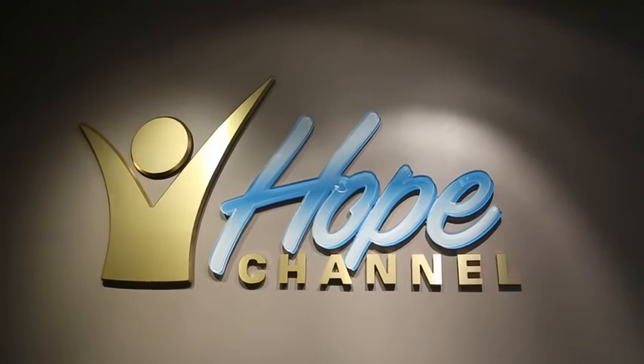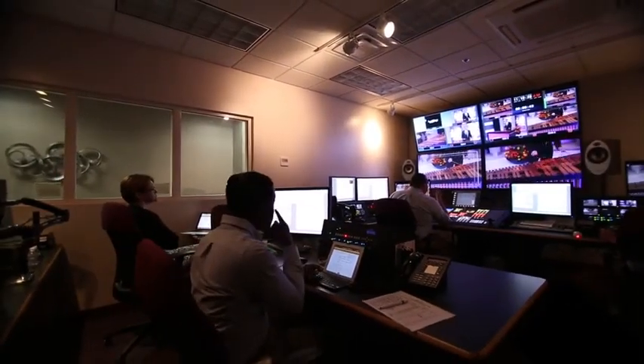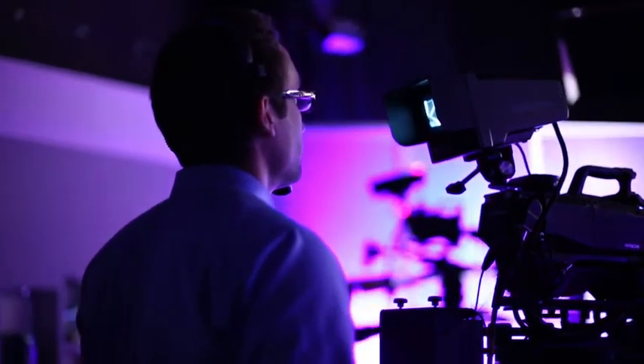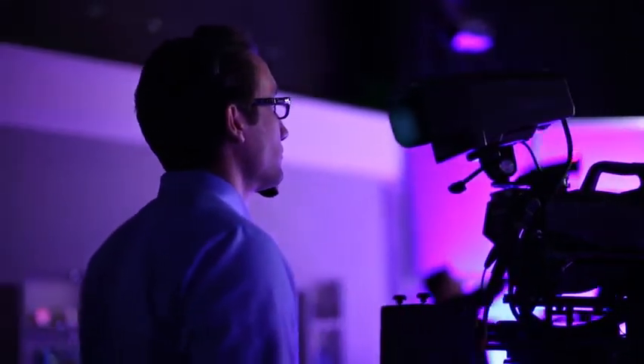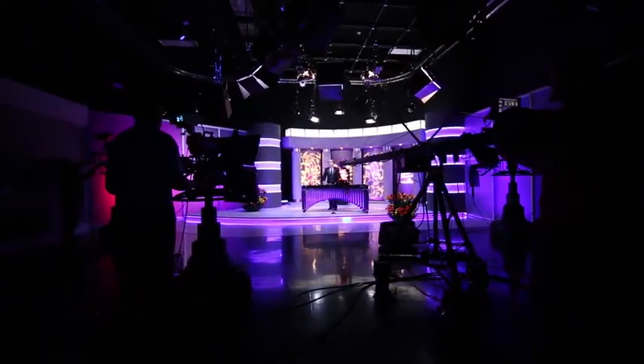Hope Channel is the newest extension of the General Conference building. Hope Channel is the official television network of the Seventh-day Adventist Church. This is the studio where they record popular shows like Let's Pray, Cross Connection and Hope Sabbath School.